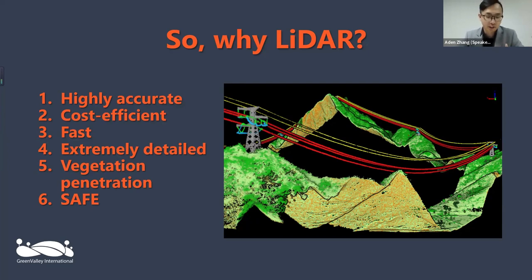Number five: it's highly penetrative — it penetrates vegetation. This comes into play more for distribution spans within intercity or suburban power spans. If you look around your suburb, you'll see most power lines creeping in between vegetation. With LiDAR's vegetation penetration ability, that's really going to help you analyze down to your specific margins. And obviously number six: very safe.